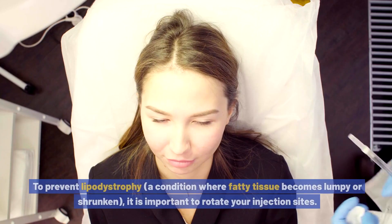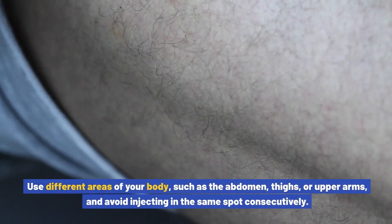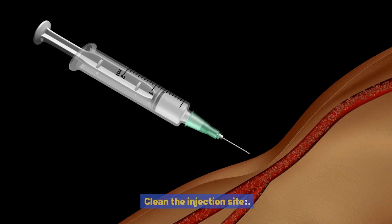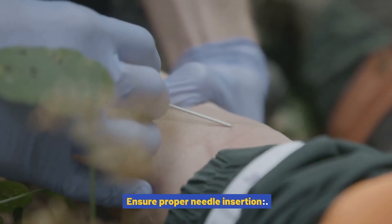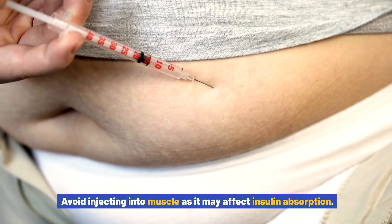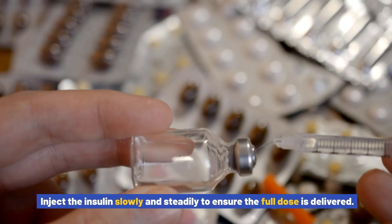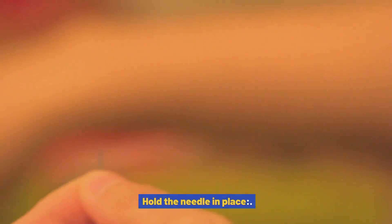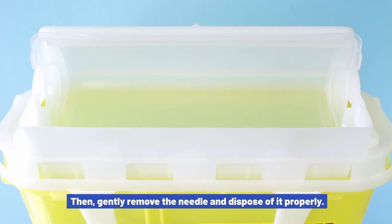Proper injection technique is essential for the effective use of Basaglar insulin. Rotate injection sites to prevent lipodystrophy, a condition where fatty tissue becomes lumpy or shrunken. Use different areas of your body such as the abdomen, thighs, or upper arms, and avoid injecting in the same spot consecutively. Clean the injection site with an alcohol swab to reduce the risk of infection. Insert the needle at a 90-degree angle into the skin to ensure proper insulin delivery, and avoid injecting into muscle as it may affect insulin absorption. Inject the insulin slowly and steadily to ensure the full dose is delivered.